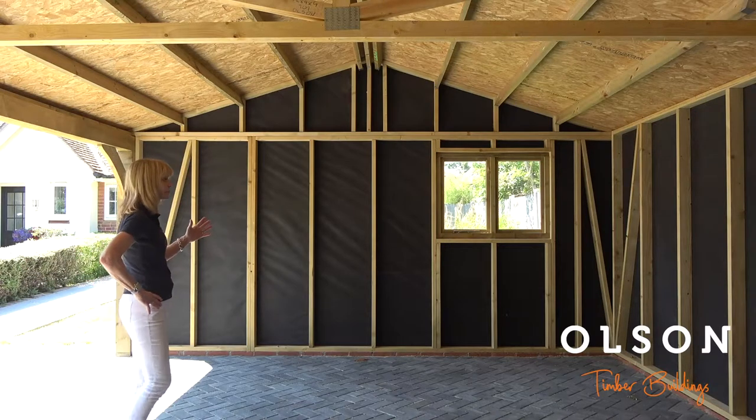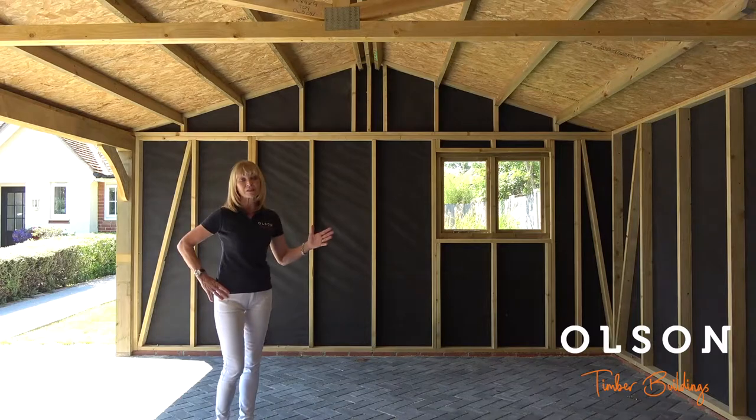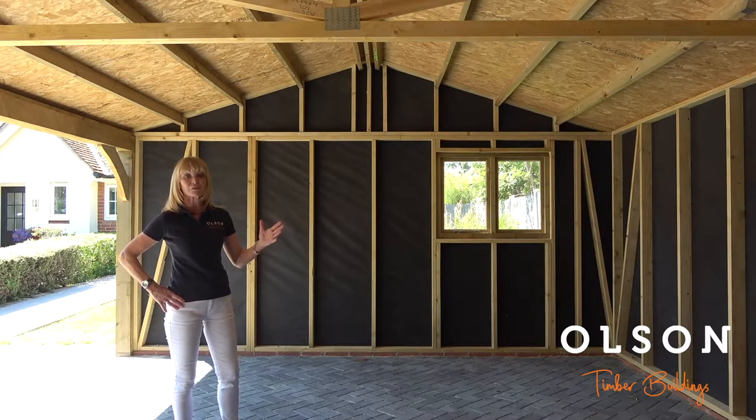As I mentioned, the framing is all 4 by 2, and we line all our buildings between the exterior cladwork and the stud work with a breather membrane to stop moisture coming through.